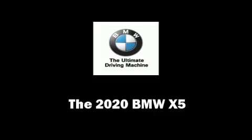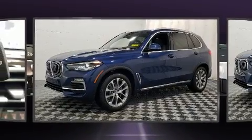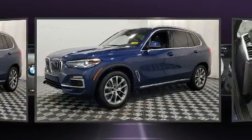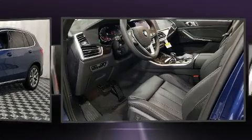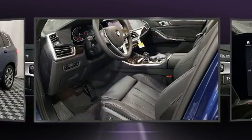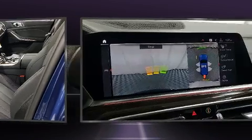Come test drive this 2020 BMW X5. Smooth gear shifts are achieved thanks to the refined 6-cylinder engine. For added security, Dynamic Stability Control supplements the drivetrain. Turbocharger technology provides forced air induction, enhancing performance while preserving fuel economy.